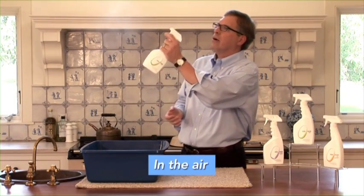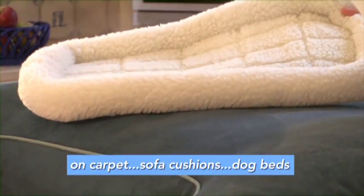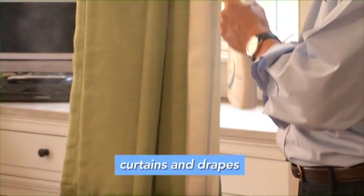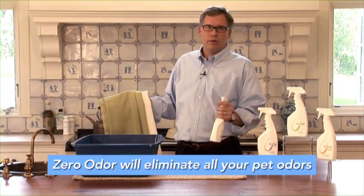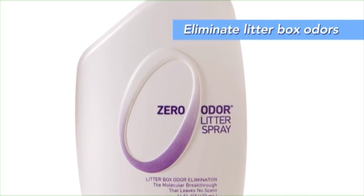Whether you're spraying in the air, directly onto a carpet, a sofa cushion, a dog bed, or even curtains where a cat may have sprayed, even in your car, Zero Odor will permanently eliminate all of those pet odors. I will actually put my nose to the dog bedding and it's gone. You can spray your cat's litter box with Zero Odor and eliminate that litter box odor throughout your house.